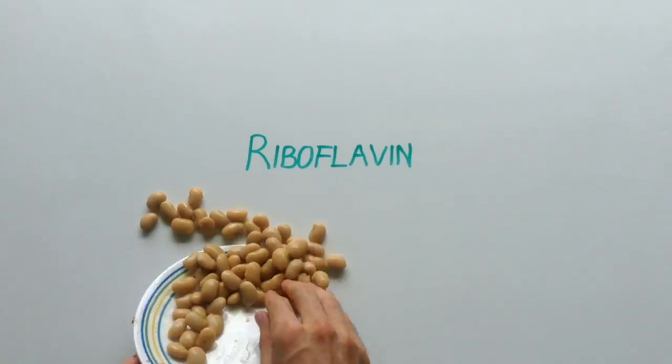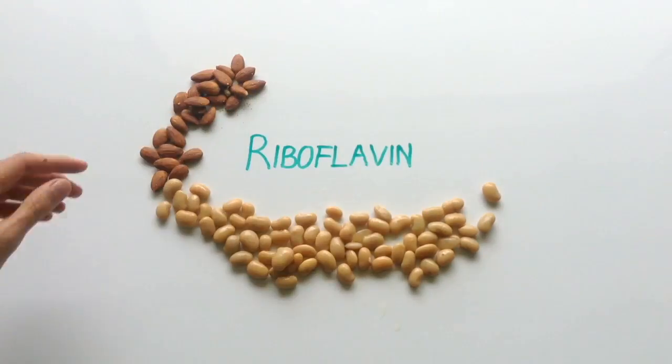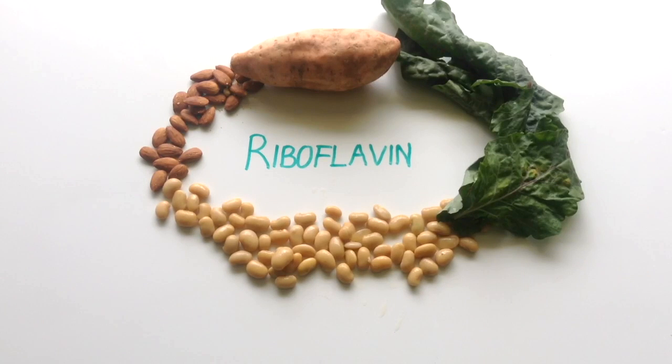So with those health benefits in mind, why not add some of these riboflavin rich foods to your diet, helping you make that next step to a healthier you. Want to learn more about health? Why not subscribe for more videos.